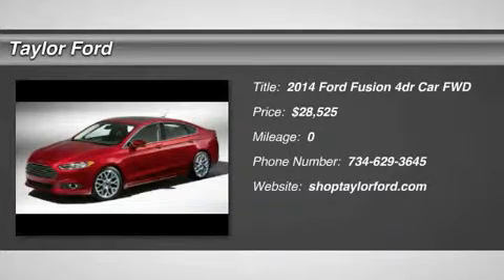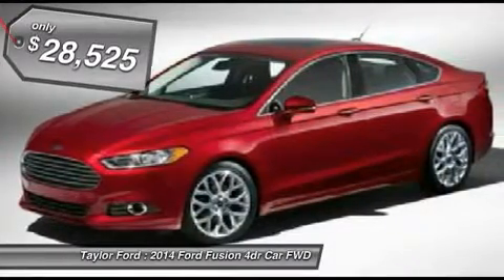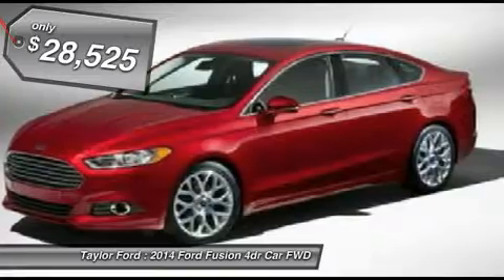The 2014 Ford Fusion. You can have both: impressive power and great economy in a Fusion. And it's priced below $30,000.